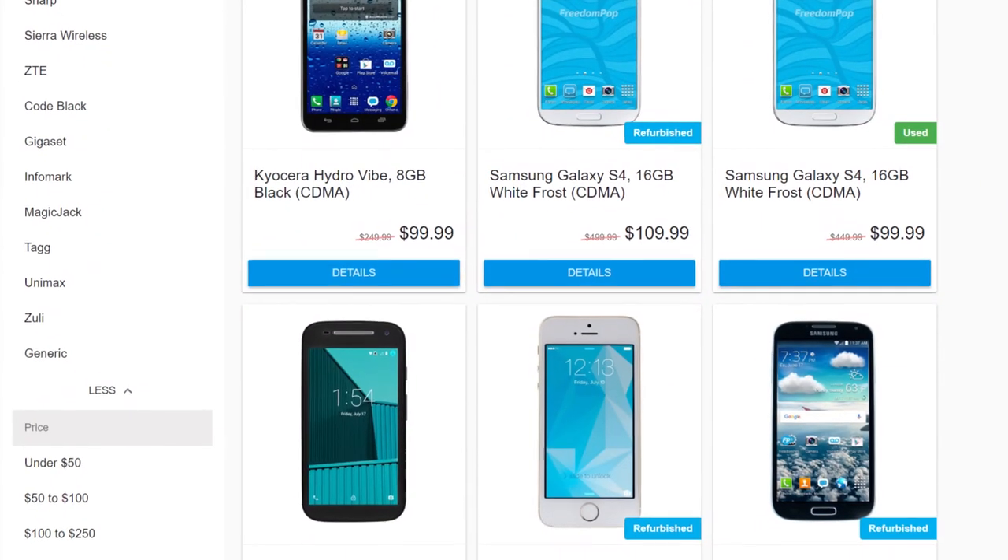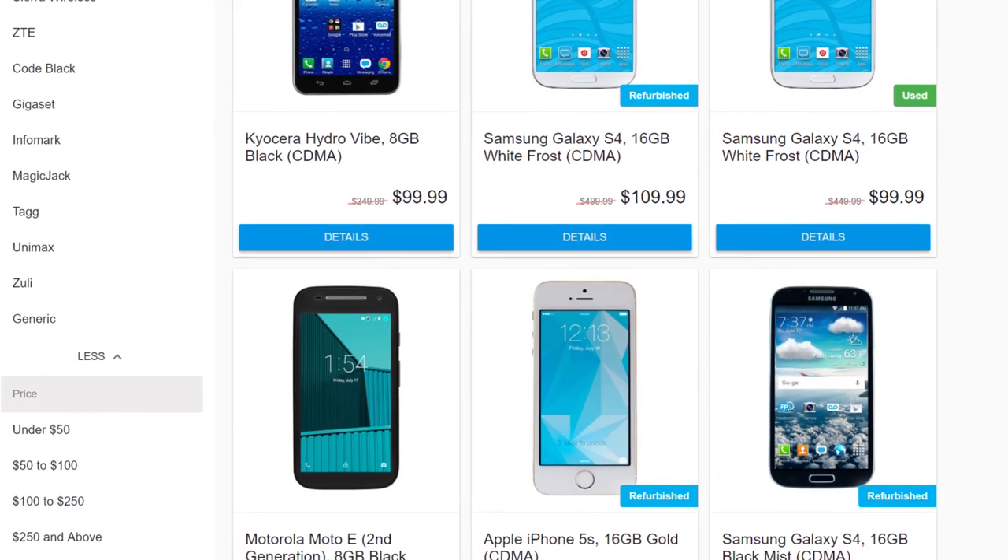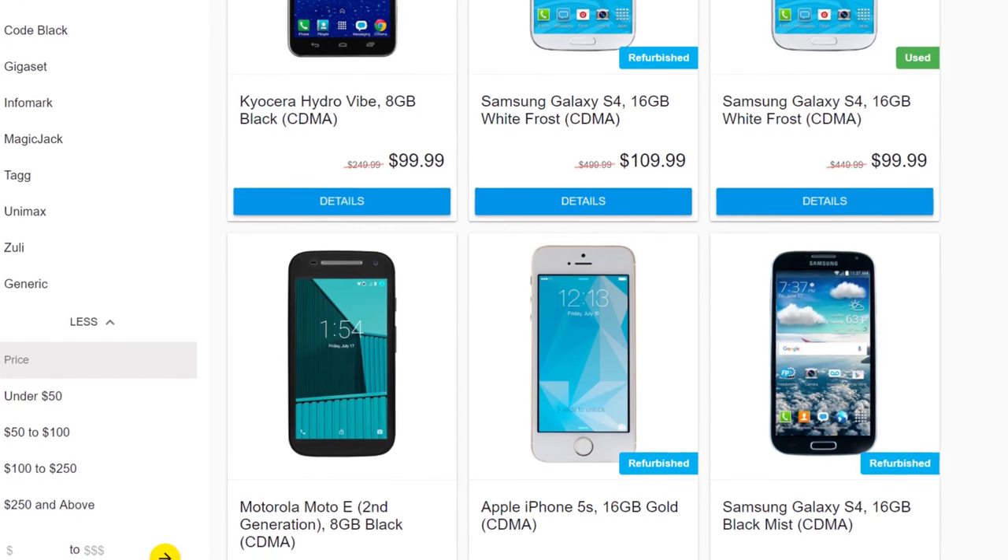Speaking of which phone you'll be using, FreedomPop does have a selection of phones for you to purchase from Apple, Samsung, LG, and more. The caveat, though, is that all of their phones are used, and you won't find the latest models on the list. So if you're the type of person who camps out for the release of each new iPhone, don't expect much in this category. The good news, though, is that it will be a lot cheaper than a new phone.